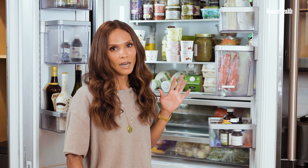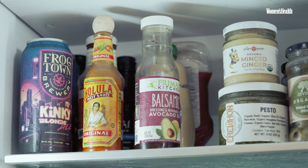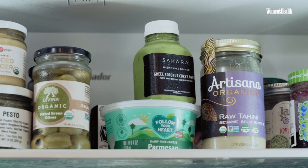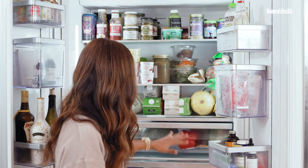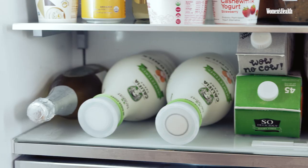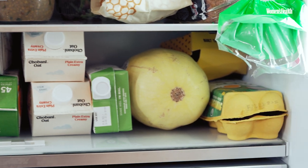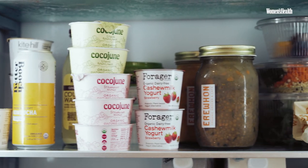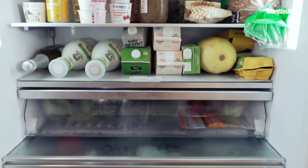Keeping my fridge organized is very important. It's typically condiments at the top so that I know exactly where I'm getting my hummus and my jam. Vegetables are definitely at the bottom. This row is typically for drinks. When you see what is in the fridge and it's neatly organized, it's easier to meal plan, and I'm kind of methodical about that.